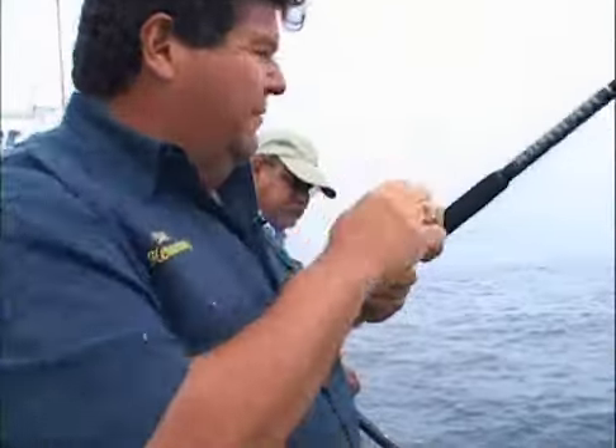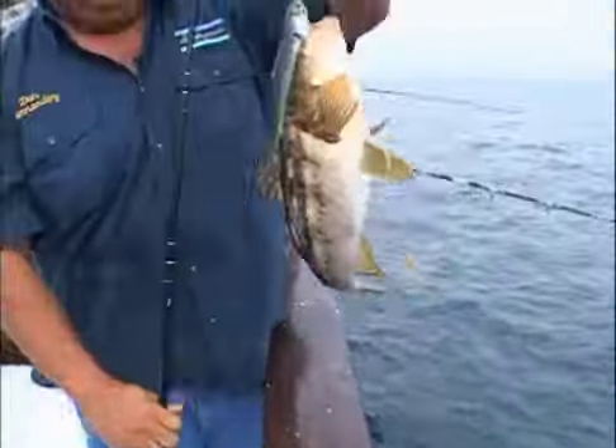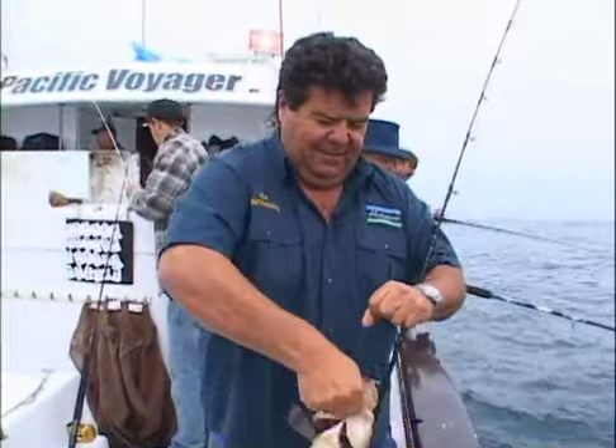See the Coronados right over my shoulder. We're in Mexican waters. That's another calico bass. There's the calico bass — nice fish.